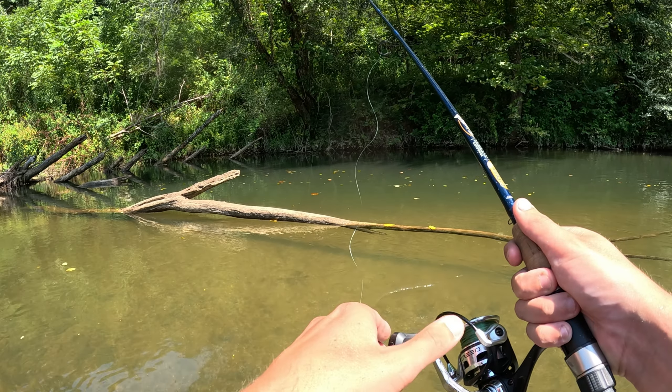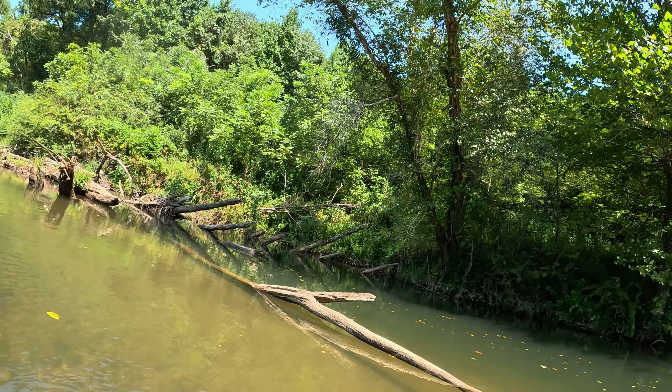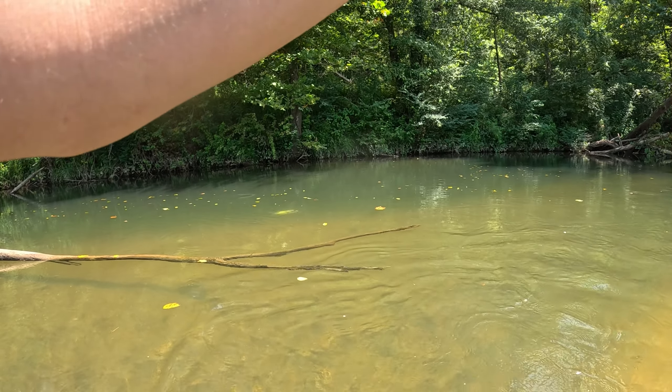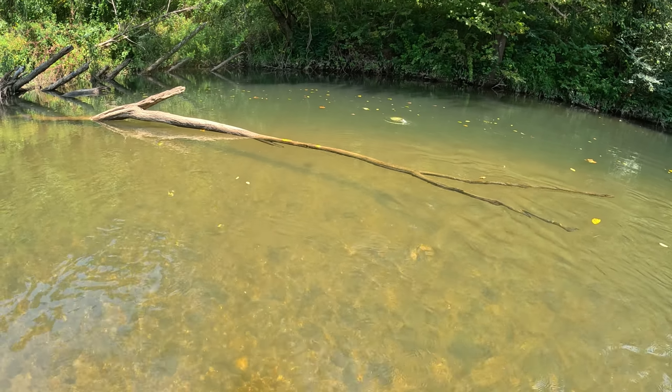I don't know which way he's swimming with him or if he's even swimming at all. Let's see if he's still got him. Yeah, oh yeah! That's a good one y'all. There's another one on him trying to take it out of his mouth. Look at that — there's three, there's three big ones in there.